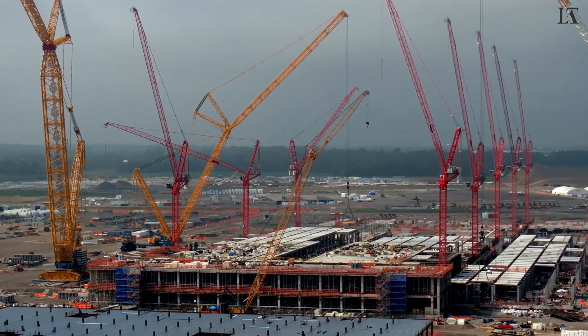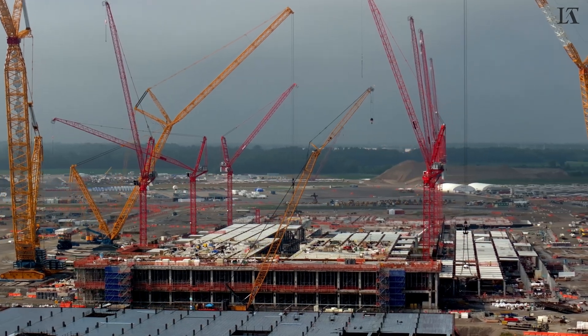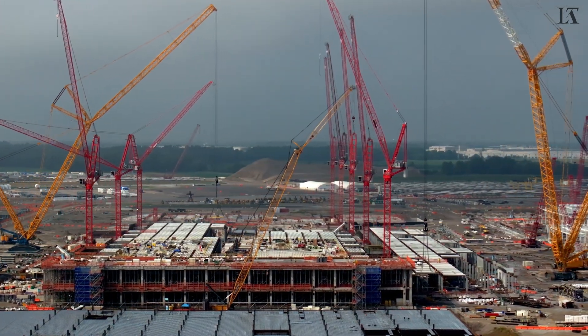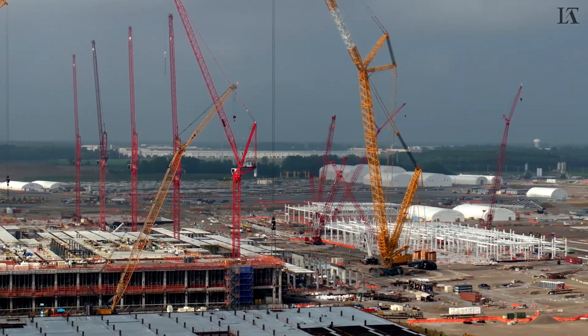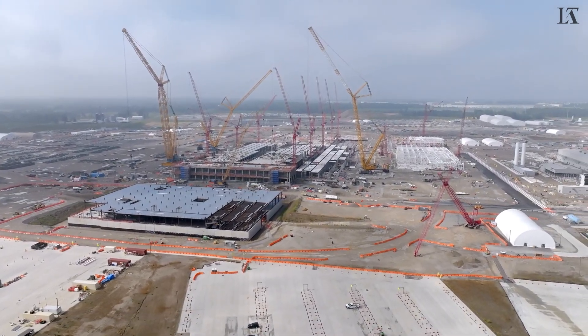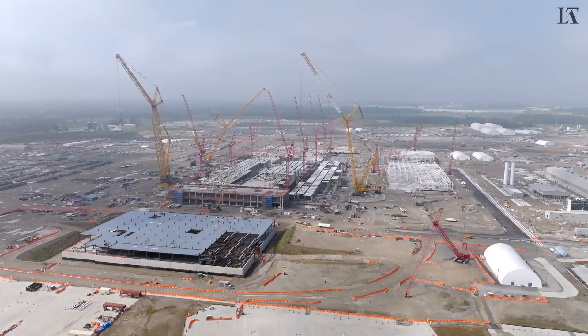I'm going to go ahead and orbit the drone here to take a closer look at what's new at the first fab. Clearly, quite a bit of progress with the number of floor slabs having been placed. This will ultimately be the clean room floor.